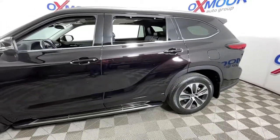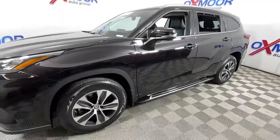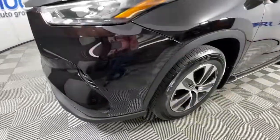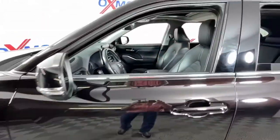Looking for your dream car? It could be the 2020 Toyota Highlander. With less than 30,000 miles on the odometer, this vehicle provides excellent value. From daily drives to epic road trips, this Highlander has you covered.